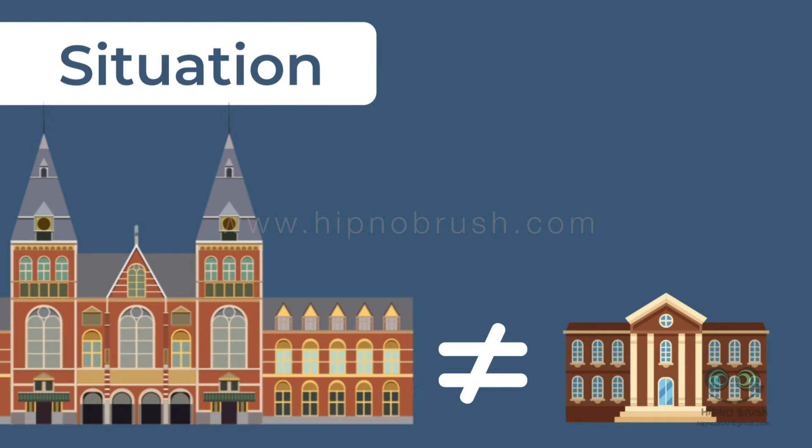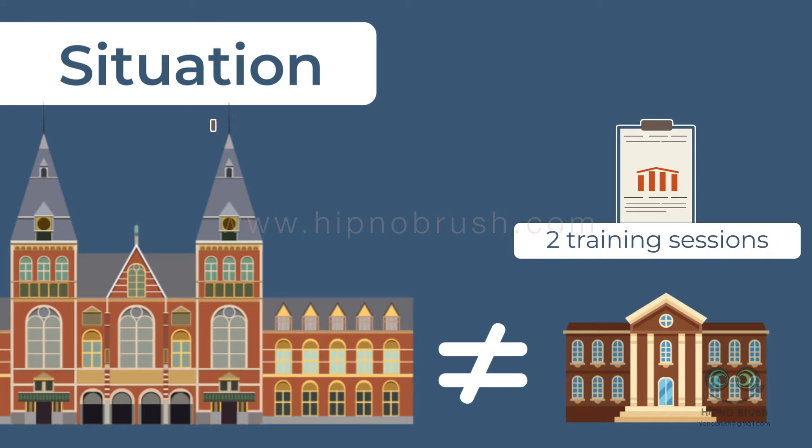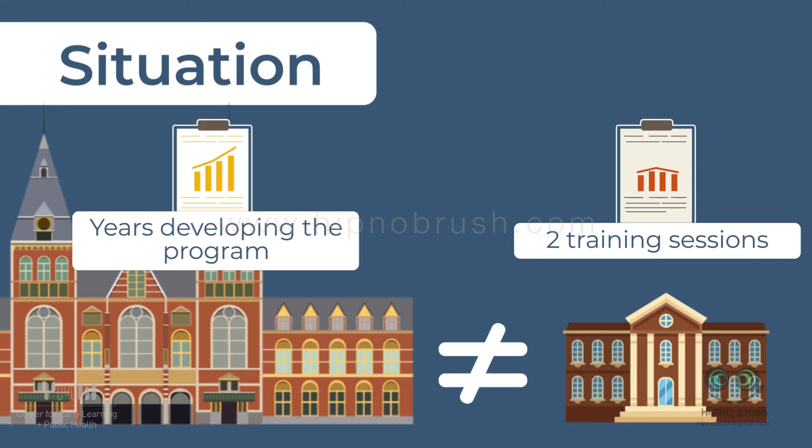The situation where the study was conducted may not be the same as the situation in other places where the program will be implemented. For instance, in Greta's district, teachers were asked to implement the new program after receiving two training sessions. In the initial study, the people who spent years developing the program were the ones implementing it.